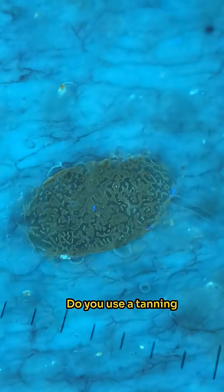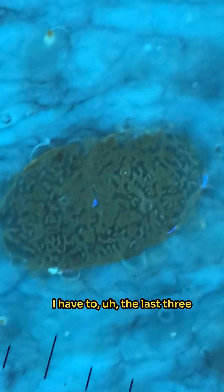Do you use tanning at all? I have done it over the last three days because I was so pale. Ah, that explains it.